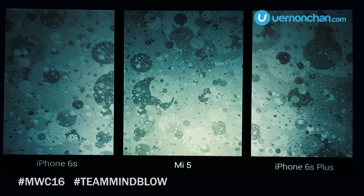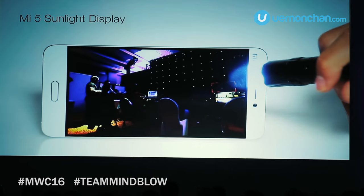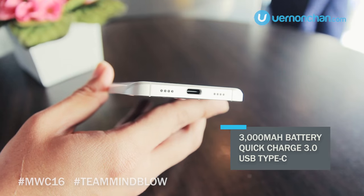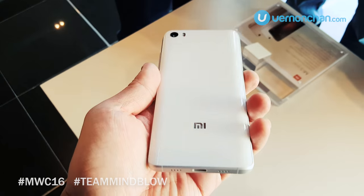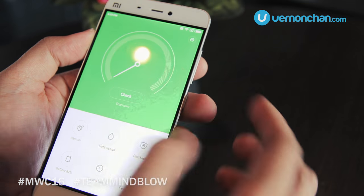There are no big changes to the display. It uses a 5.15-inch Full HD display with Xiaomi's own Sunlight display feature. Xiaomi has also made the battery bigger — now it has a 3000mAh battery with Quick Charge 3.0, and you can charge the device from 0 to 90% in about an hour. The Mi 5 runs MiUI 7 based on Android Marshmallow.